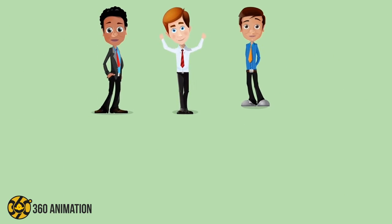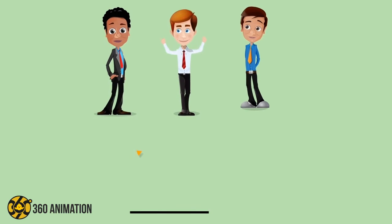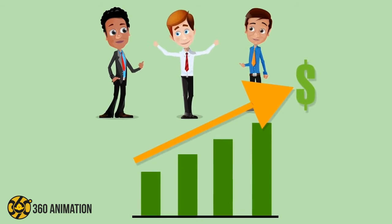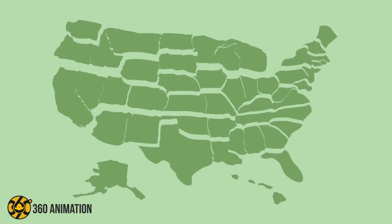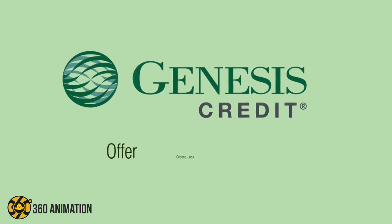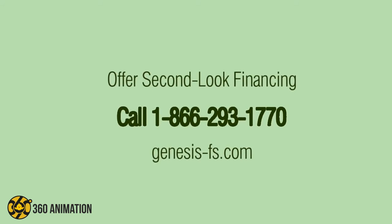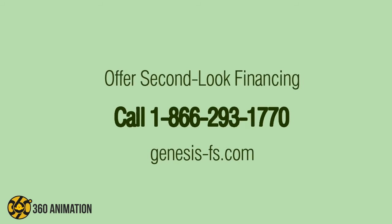Don't wait any longer. Make your patients happy while boosting your treatment volume, all with Genesis Credit. Best of all, Genesis Credit works where you do — across the country, in all 50 states. Give Second Look Financing another look. Call Genesis Credit today or visit us online. Genesis Credit: for you and your patients.